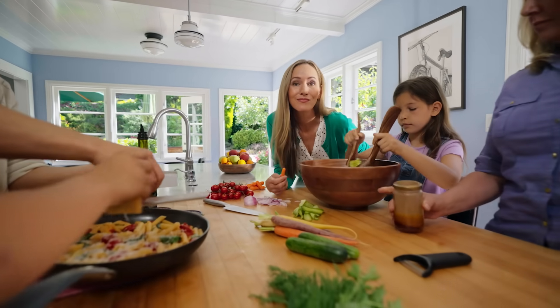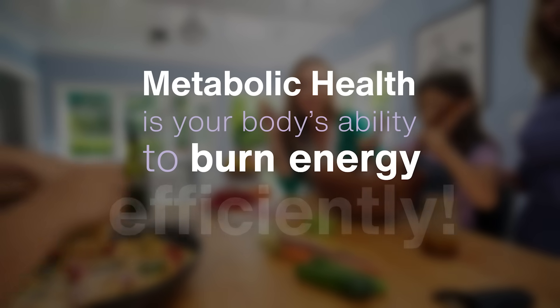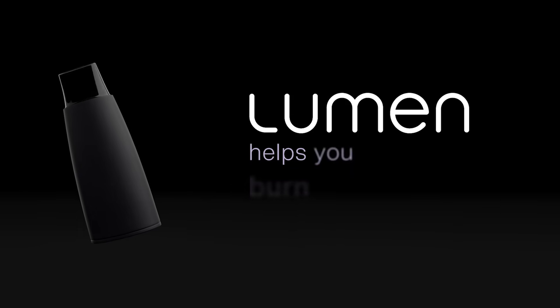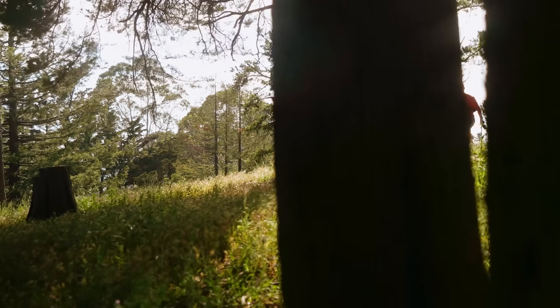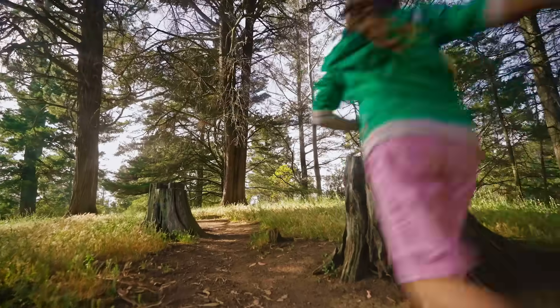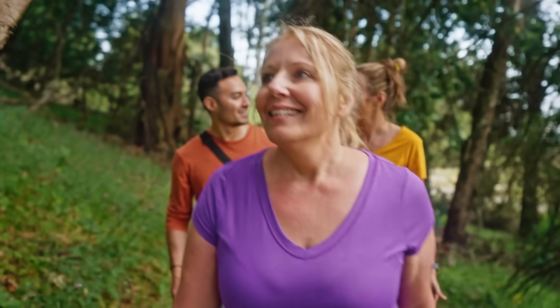So what is metabolic health? It's your body's ability to burn energy efficiently. And when you use Lumen, your metabolism burns more body fat for fuel. And as you train your body to better use your fuel sources, your metabolism grows more flexible.